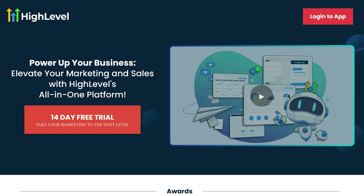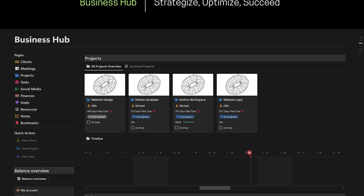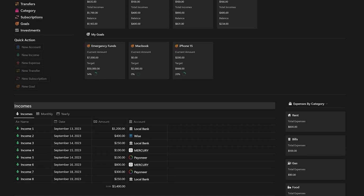Before we jump into the comparison, I've got something special for you if you choose to go with Go High Level. Instead of the usual 14-day trial, my link is going to give you a 30-day free trial. And as a thank you for supporting the channel, you'll also get access to my Go High Level Jumpstart course, guiding you through step-by-step to set up your business within those first 30 days. And more than $900 worth of free templates, including the Business Hub and Finance Hub template designed to get your business off the ground and thriving.